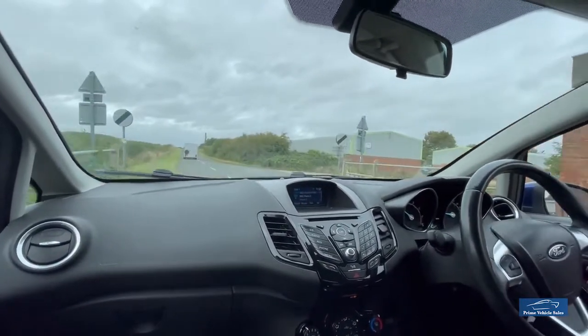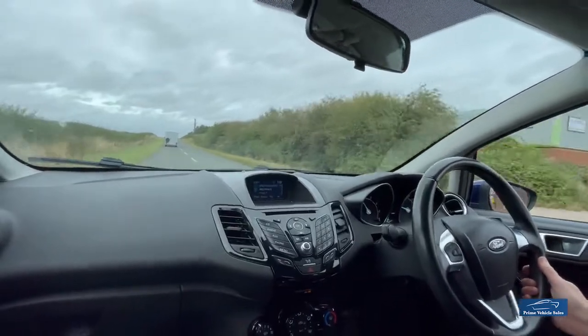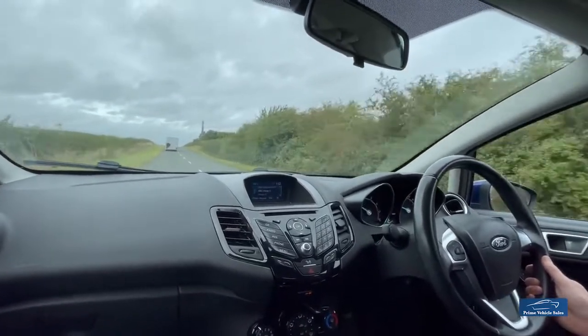Very nice little car, drives very well, nice and smooth, gearbox is good, brakes are good.